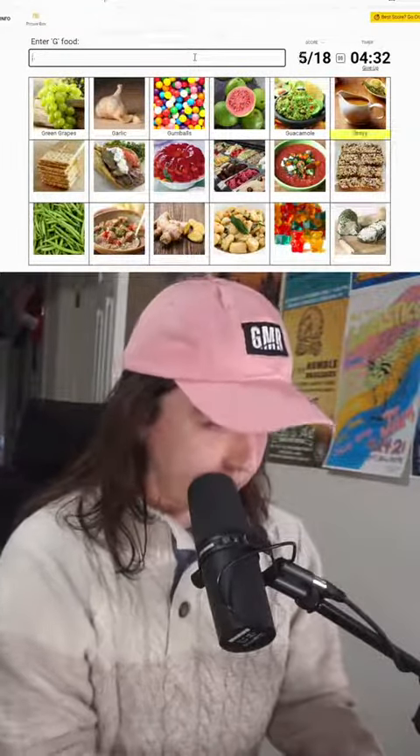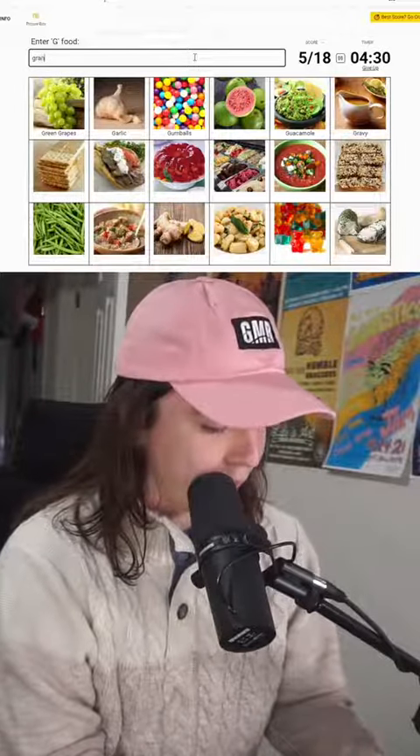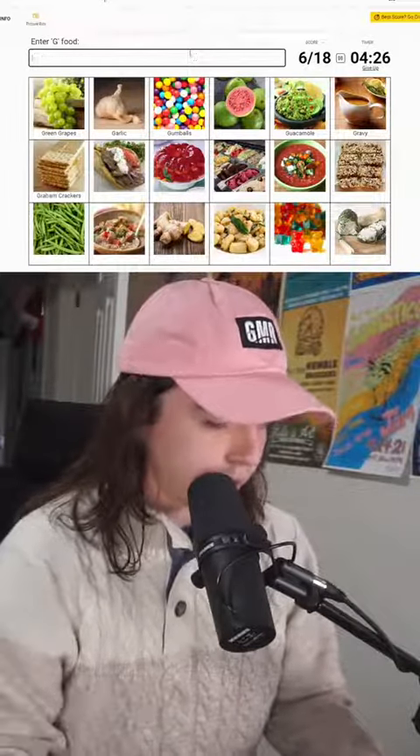We have guacamole — peel the avocado. We have gravy. Is that a graham cracker? That's a gyro.